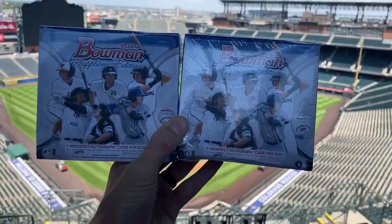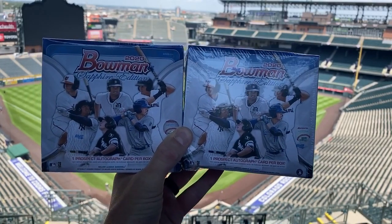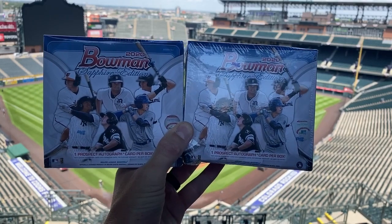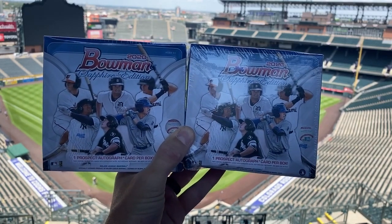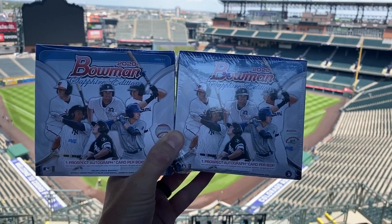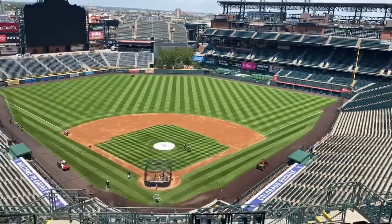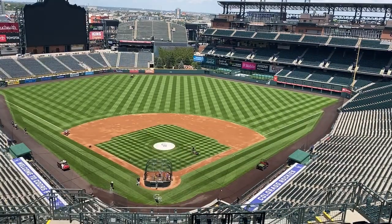We got two boxes here today, again thanks to Houdini over at Cheap Fun Breaks for keeping me stocked and able to rip for you guys. So we're gonna open these two here. Sorry that I don't have a mat or a table, but we'll do the best with what we got. Let's get into it.